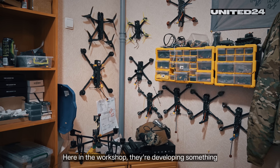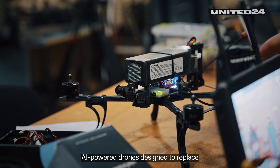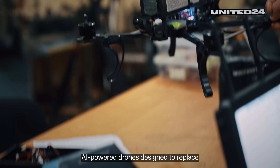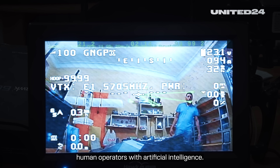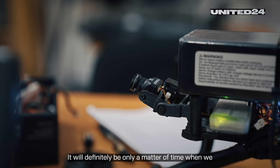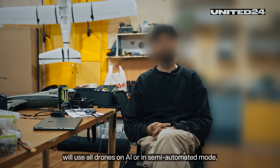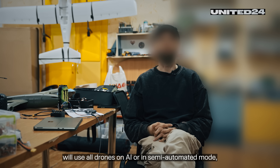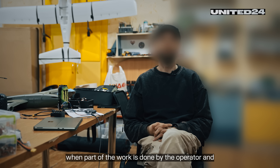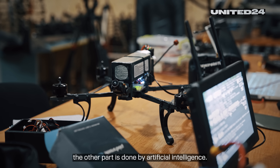Here in the workshop, they're developing something that could reshape the future of drone warfare: AI-powered drones designed to replace human operators with artificial intelligence. It will definitely be only a matter of time when we will use all drones on AI or in semi-automated mode, when part of the work is done by the operator and the other part is done by artificial intelligence.